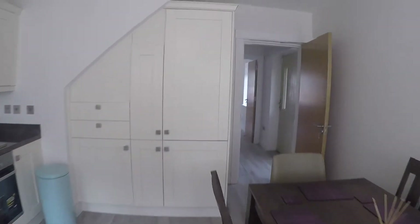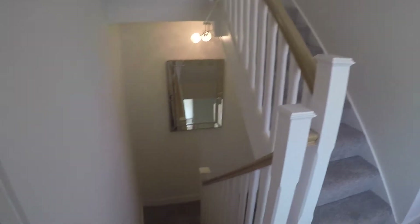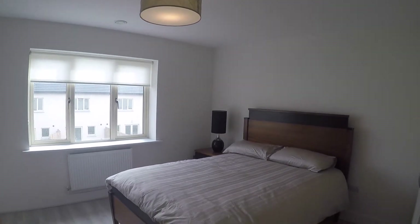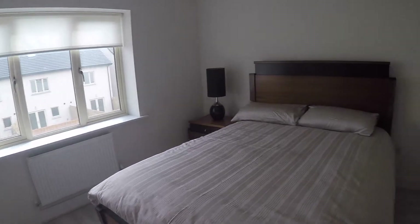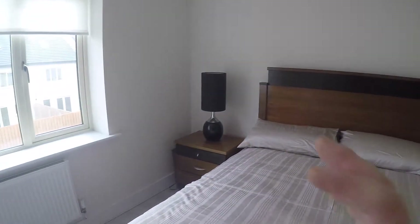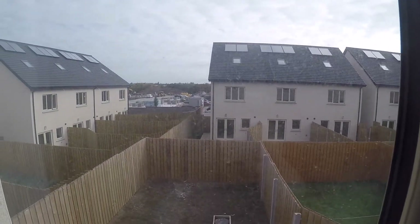That is it for the ground floor. Now let's go up the steps to see the bedrooms. We are here on the first floor — this is the hall right here. The first thing you will find to your right is bedroom number one. This bedroom has a large double bed, a chest of drawers, a wardrobe in the corner, a nightstand, and a heater. It's very spacious and bright, and everything is brand new. There's also a window that leads out onto the back garden.